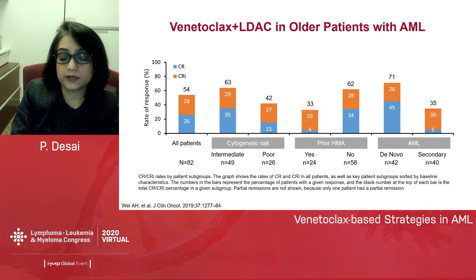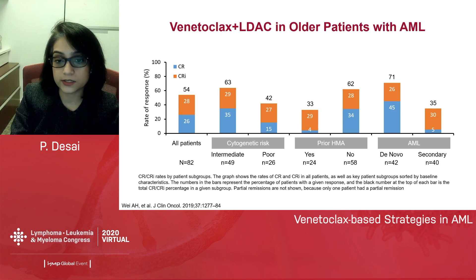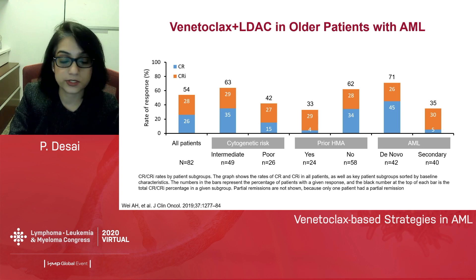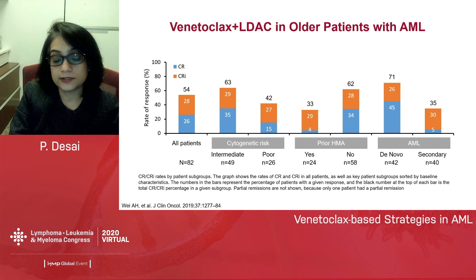The second combination is low-dose cytarabine with venetoclax, again in elderly upfront patients. Data from the phase one and two studies showed an overall response rate of 54%. This may seem lower compared to the HMA combination, but the patients on these trials were generally higher risk — secondary AML with potential previous exposure to HMA — which is why patients preferred to go on a venetoclax plus low-dose cytarabine combination. In that context, these CR rates are quite comparable.